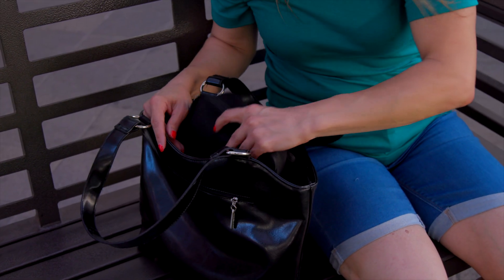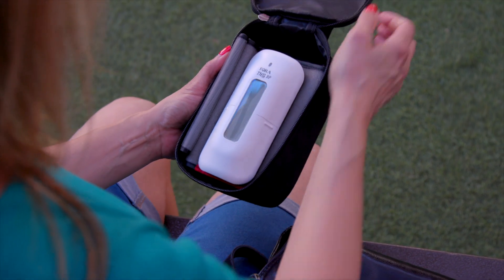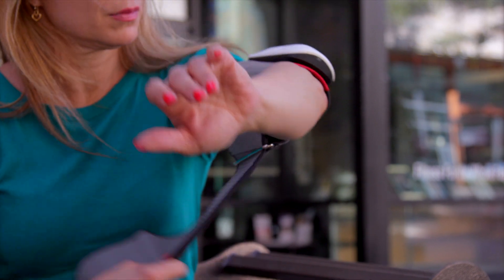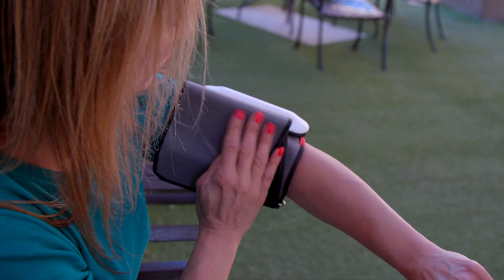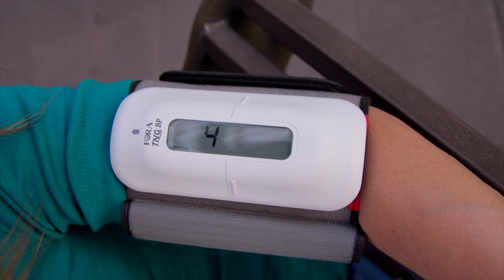And for patients on the go, the Fora TNG BP blood pressure monitoring system is small enough to take with you anywhere. Our blood pressure meters will help you and your healthcare professionals keep your hypertension under control and adjust your treatment plans as needed.